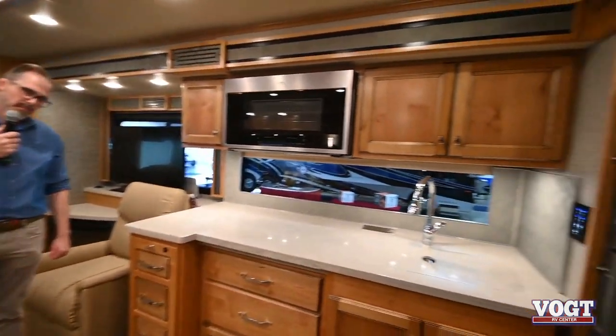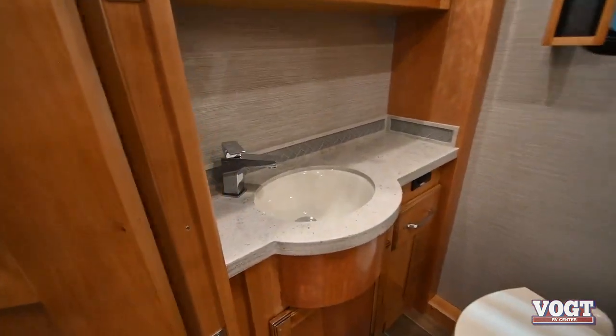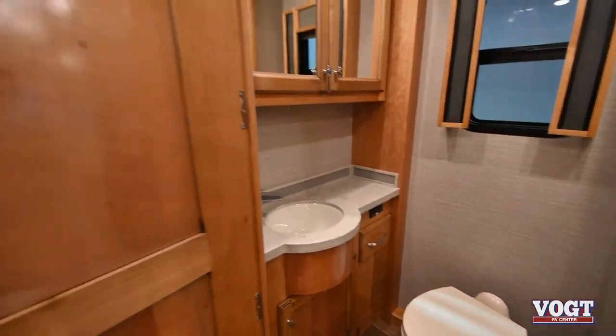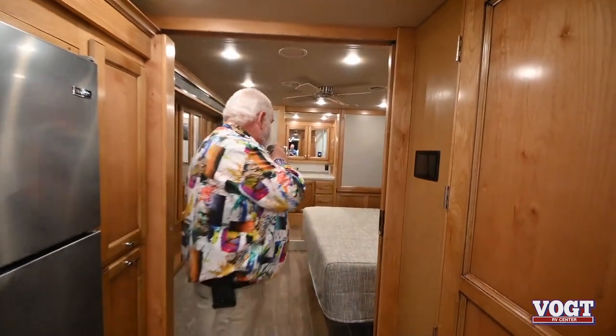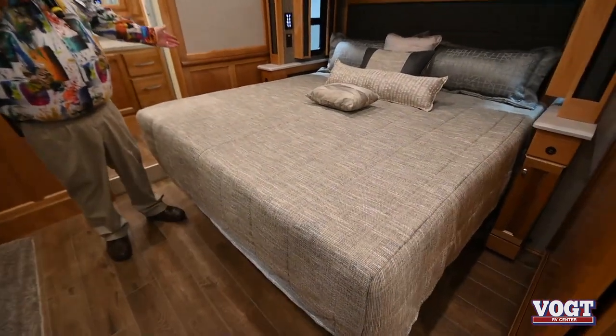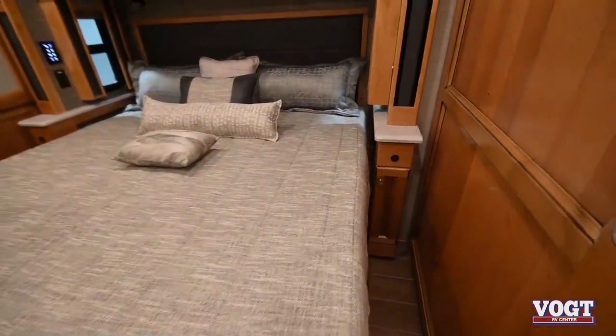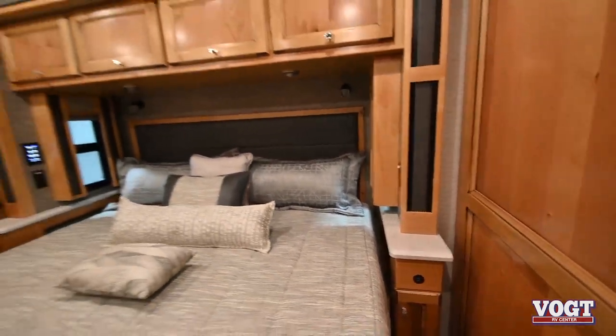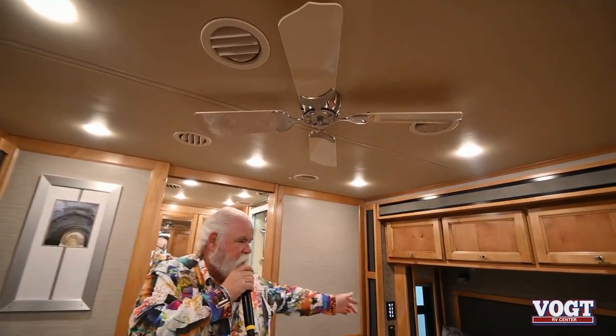You've got the half bathroom up here, which — if you're married, guys, this will become your bathroom. As we come back to the master bedroom, you've got the king-size bed. You've got USB ports on either side of the bed and a 110 outlet on each side. This coach even has a ceiling fan. You can open the side windows, run the fan, and get a nice circulation of fresh air. That's what it's all about — you've got to live the dream.